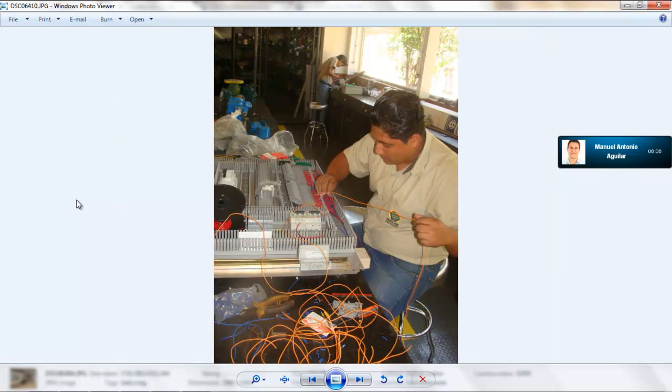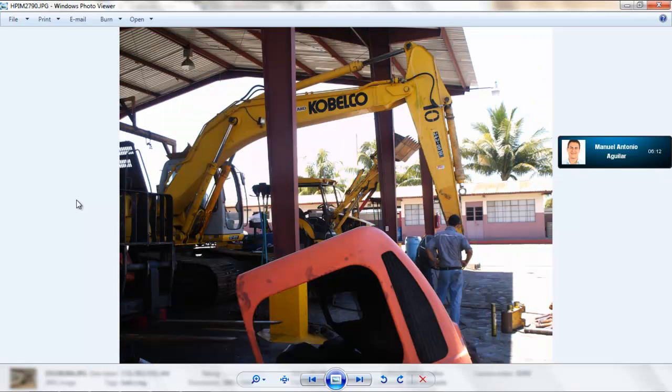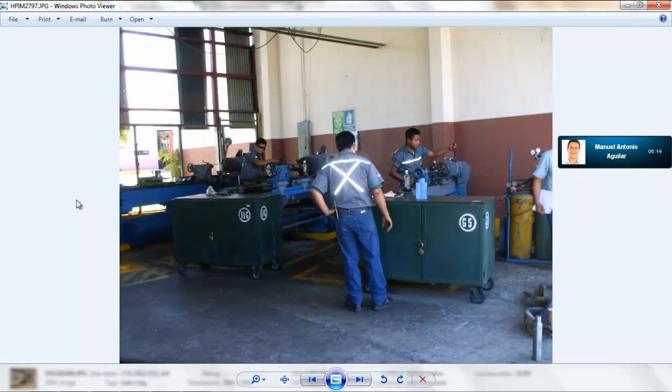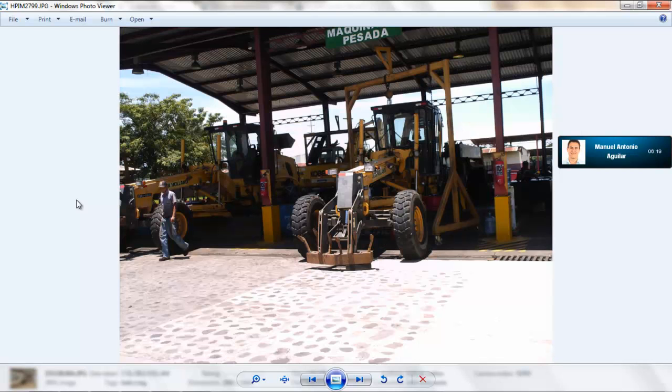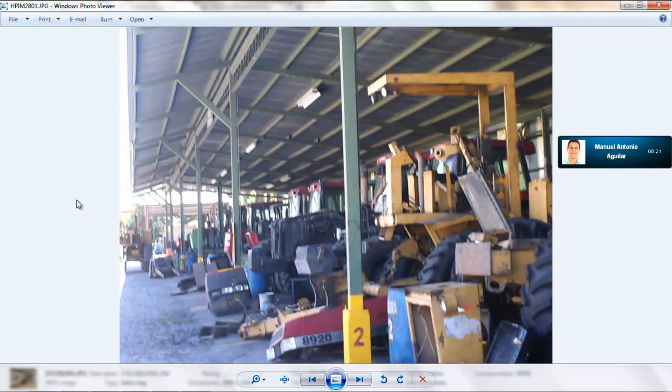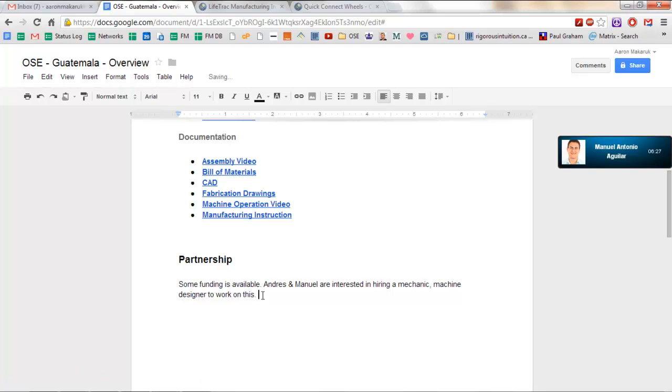In addition to what I talked about with Andres, the full-time staff they have now for the mill can also collaborate. What he said about contemplating hiring someone on a part-time or full-time basis would be additional, just to work on this. But we need to figure out those details. We wanted to talk to you and see what you guys needed on your end in terms of time commitments.